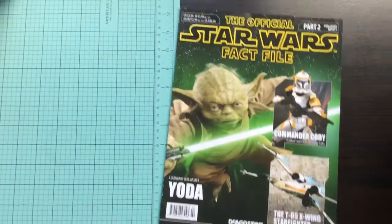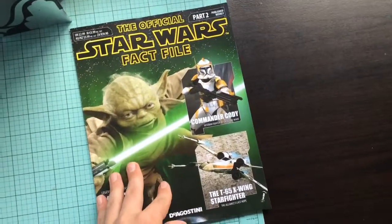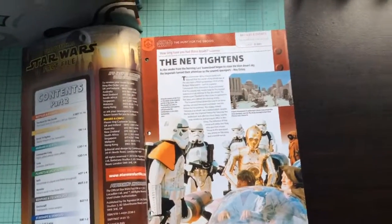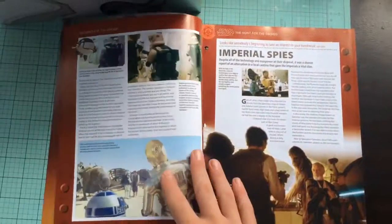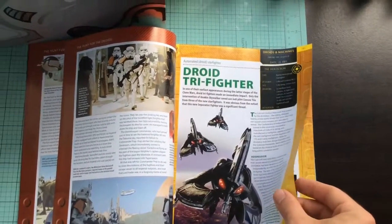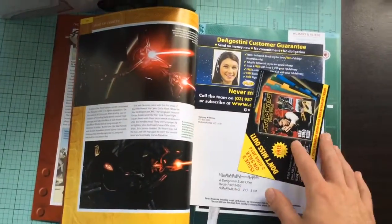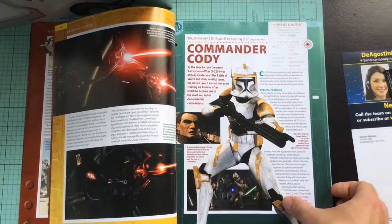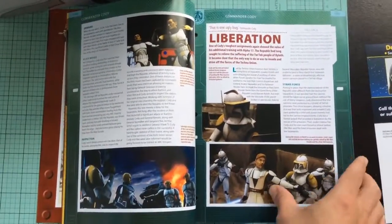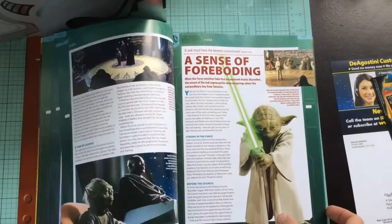I'll just have a quick look in Issue 2. This one is the legendary Jedi Master Yoda. As I said in the first video, I've watched all the movies but I'm not a big fan. What you do is you pull all these out, and then when you get the dividers — I think in the next issue — you arrange them into their specific sections by the dates and also using the code up there. They're still also having issues with the free gifts, which I'll get to in a second.